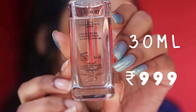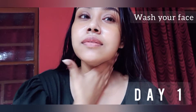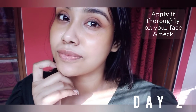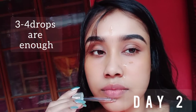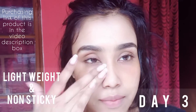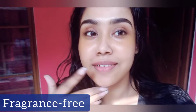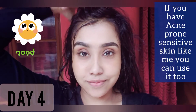I'm applying it on my clean face. You have to apply it twice a day for the best results. I'm taking just three to four drops and massaging it on my face. The serum is really lightweight and non-sticky, doesn't create a tough lipid barrier on our skin, and allows it to breathe well.